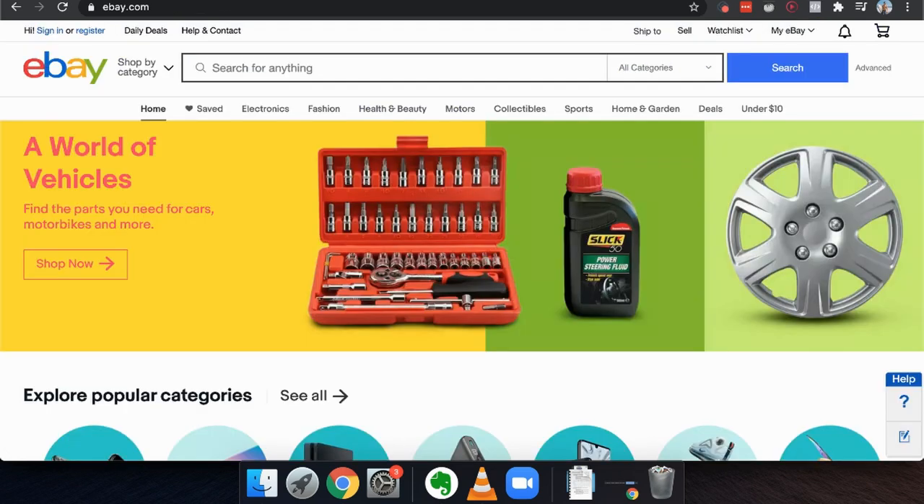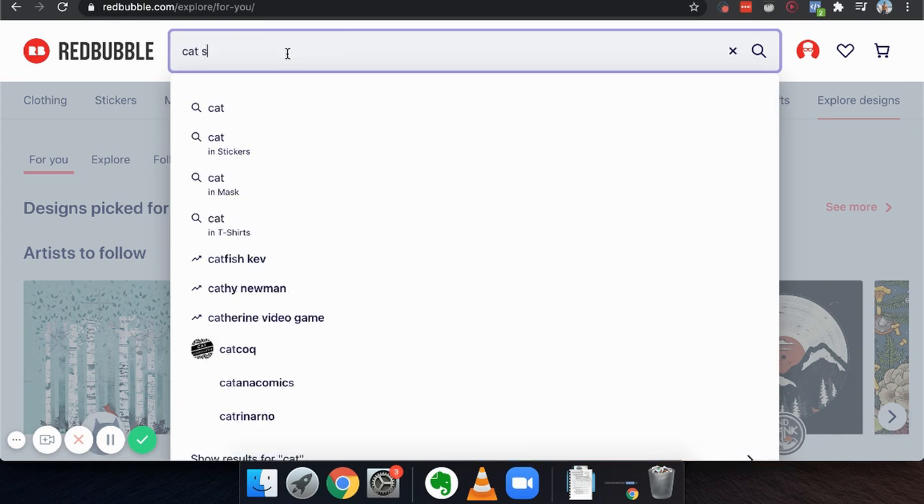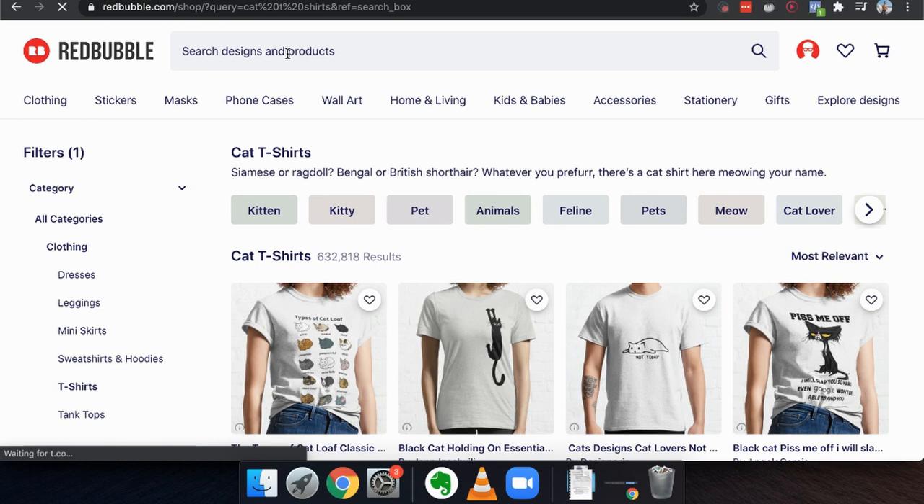The fourth thing is Redbubble.com — this concept is known as print-on-demand. People go to this website like they would go to eBay.com, and a bunch of artists and designers come and create t-shirts. When someone buys because they're already searching for it — say, 'cat t-shirts' — if you're the person that created that design, Redbubble will pay you the money. You don't have to deal with customer service, ship anything, or actually own any t-shirts.